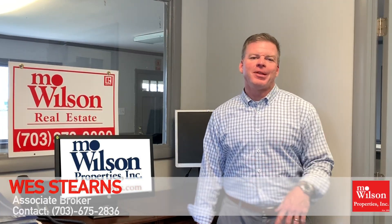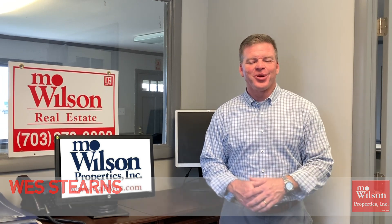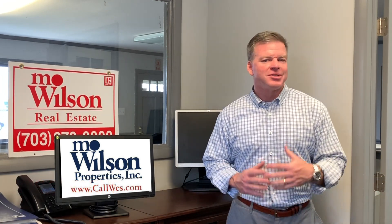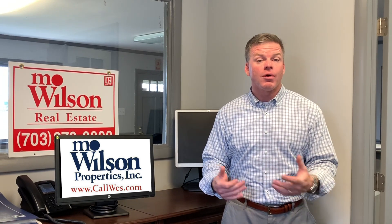Hey, it's Wes. I get a lot of people that ask me, how do I get my real estate license? Well, be careful what you ask for. Actually, real estate is one of the best businesses — it's a lot of fun. You can be a part-timer or a full-timer.